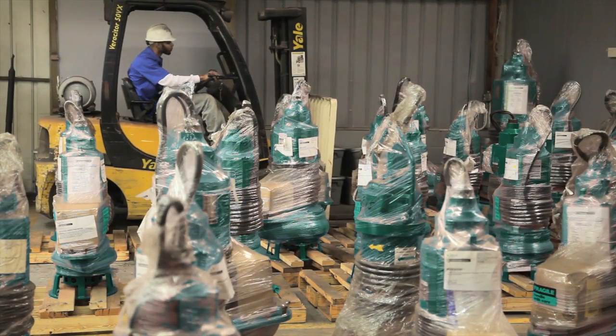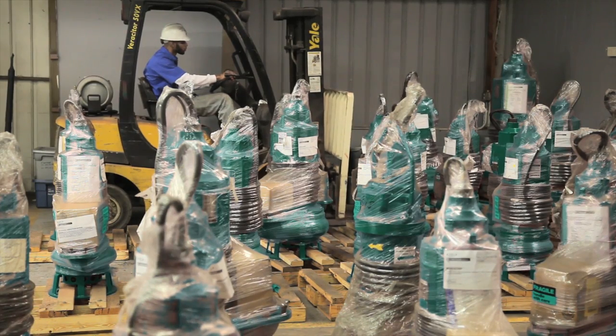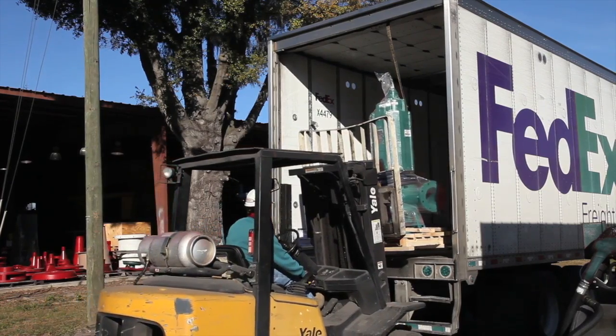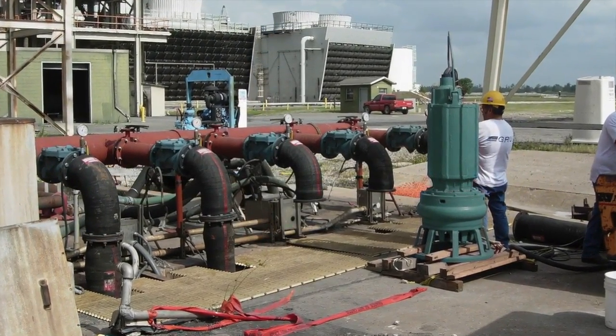Regardless of what your application may require, we can configure a cost-effective and efficient solution for your pumping needs. We are extremely proud of our proven products and their performance. The Polaris Series TBM Pump.